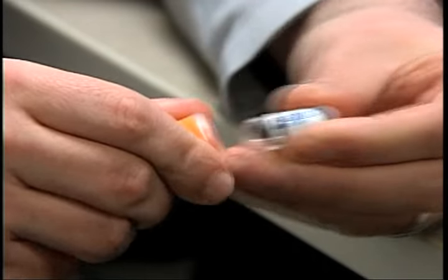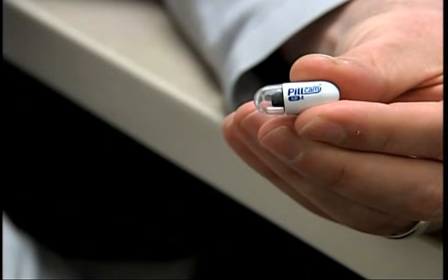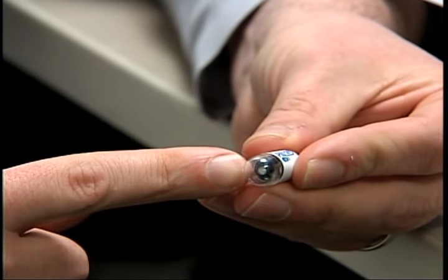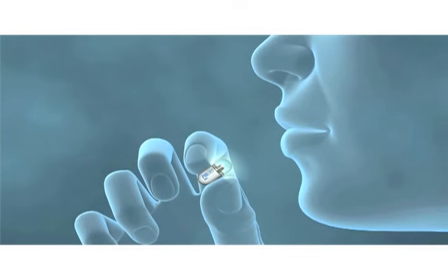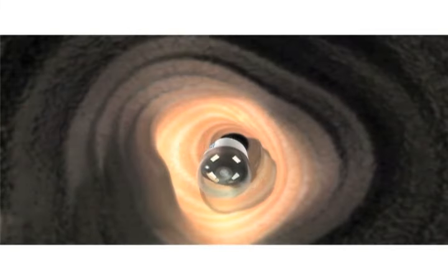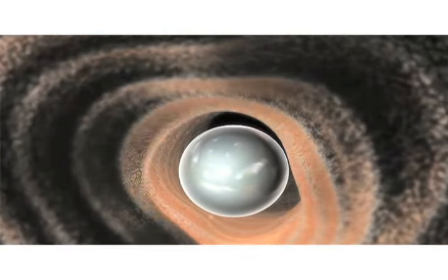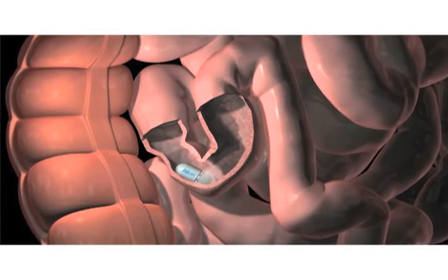Capsule endoscopy is the ability to image the small intestine using non-invasive means. It's a pill about the size of a large vitamin pill, and within that pill is a camera that takes pictures about two or three times per second. A patient will swallow the capsule, or I will place it endoscopically, and it will allow us to have images of the small intestine, which is something we cannot normally access from our current endoscopes.